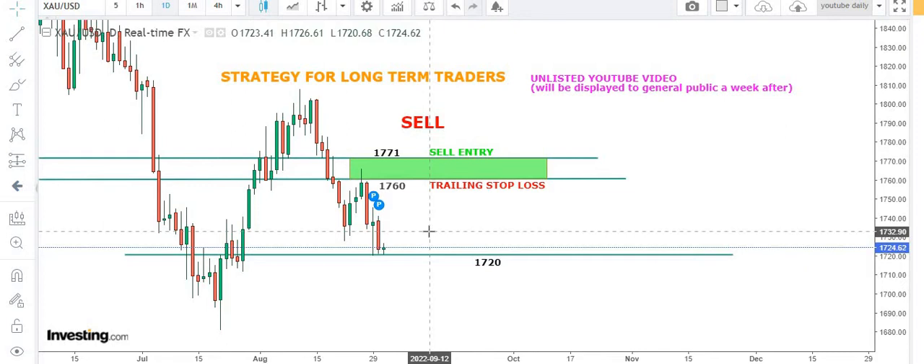What I would say is that 1730 and 1745 will be the area of interest where we can get some selling opportunities. Till then we are going with the plan of action — the trading plan: sell entry at 1771 and trailing stop loss at 1760 levels.